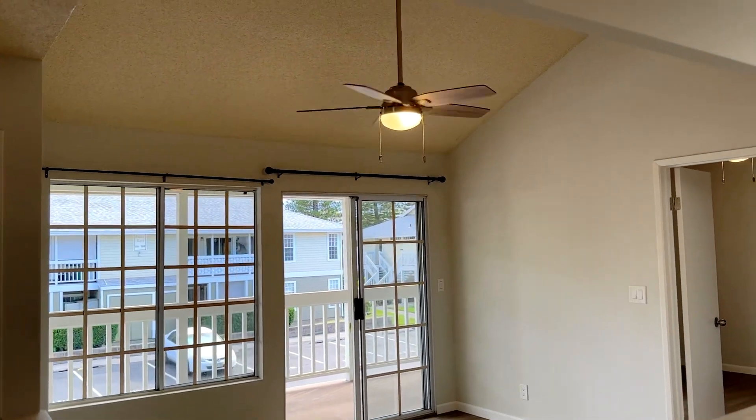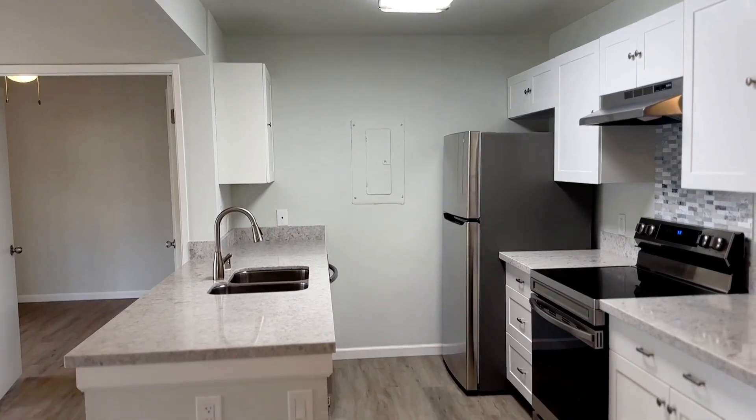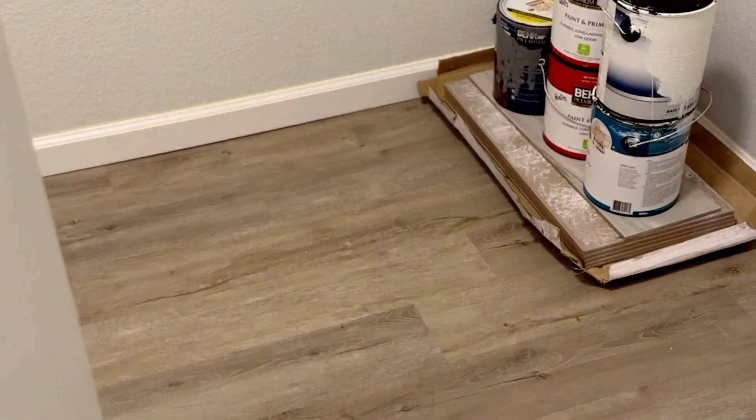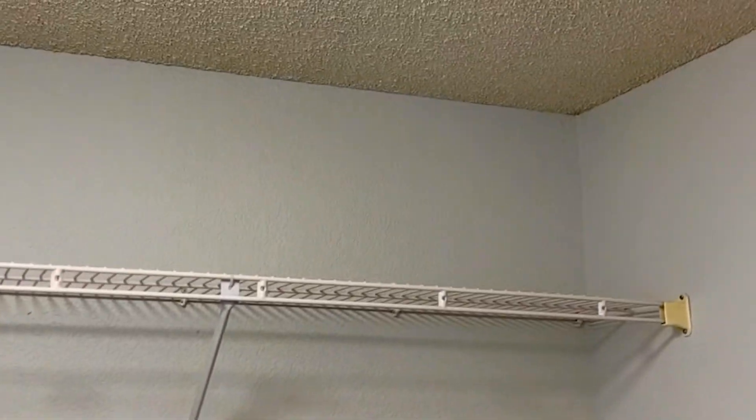The bottom floors do not have a vaulted ceiling — they're kind of flat like the kitchen. And here's your primary bedroom with a walk-in closet.